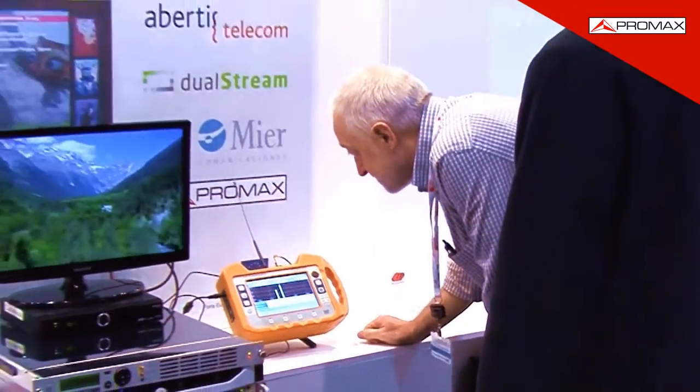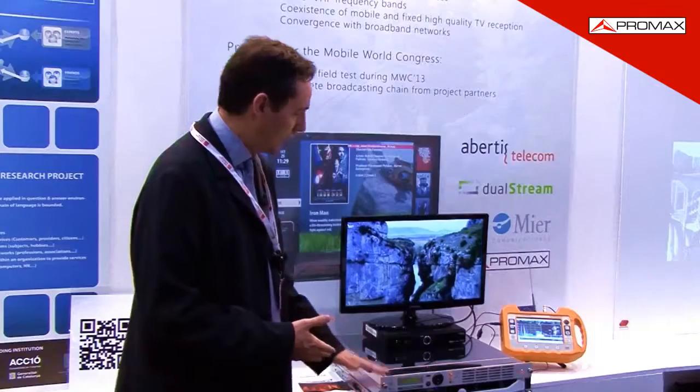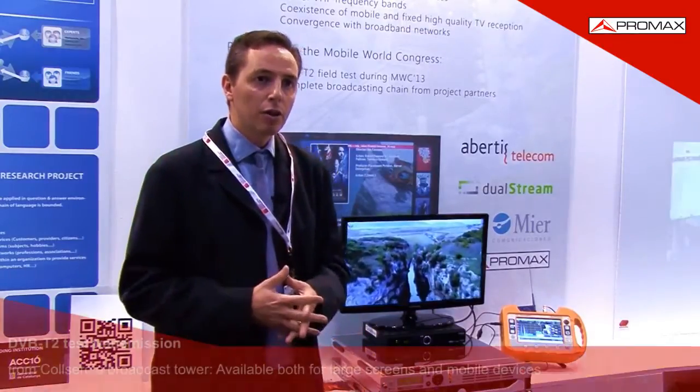First, here at our stand, with a small-scale broadcast chain where we can see the different stages and the final result, but especially with a test signal from Collserola Broadcast Tower.